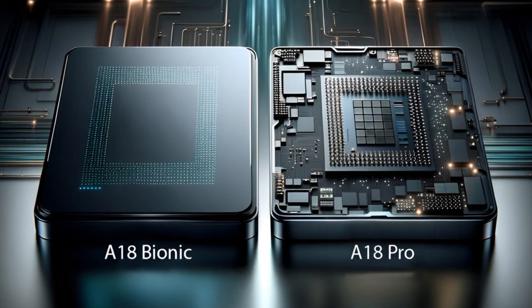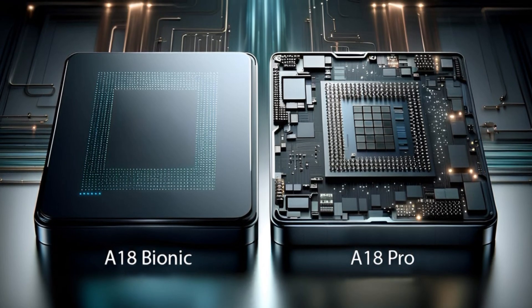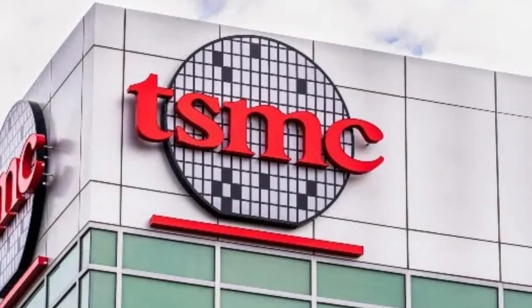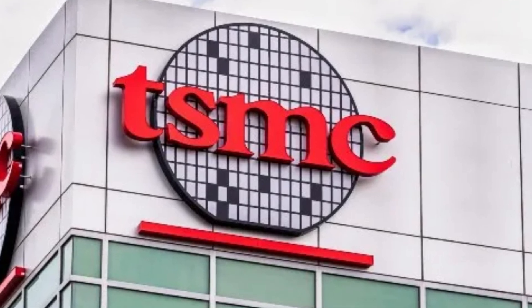Both the A18 Pro and A18 feature a 6-core CPU configuration with 2 performance cores and 4 efficiency cores. They are built on TSMC's cutting-edge 3nm technology, which not only enhances power efficiency but also boosts overall performance.